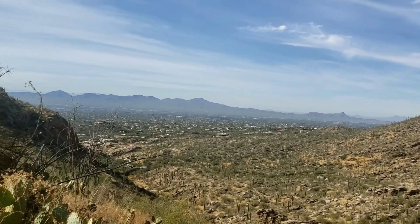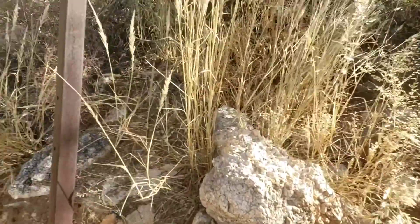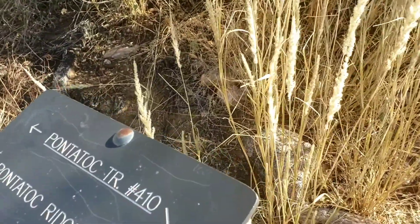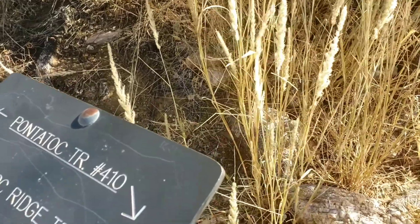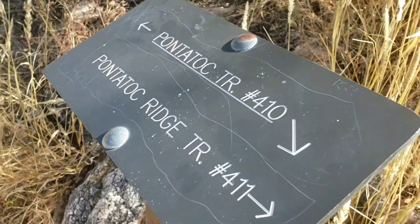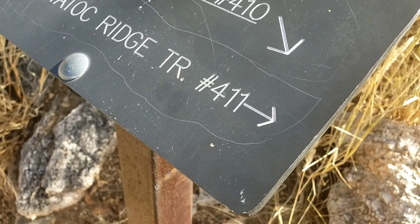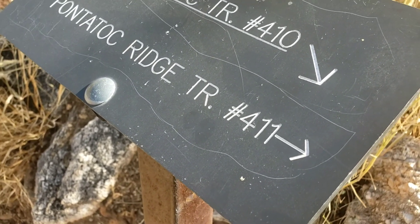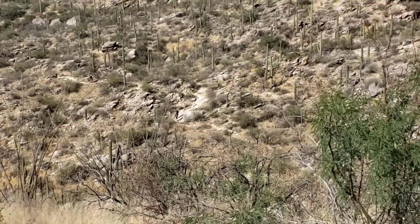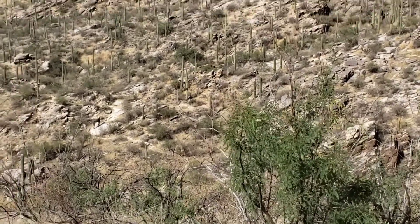Climbing up this drainage, getting ready to crest and go up and over this thing. We got a sign here — let's see what we got. Pontotoc Trail, 410, is what I came up. And then the Ridge Trail, 411, goes that way. I think I'm supposed to go to the Ridge Trail, 411. There's two guys down there — they were coming down as I was coming up. And here comes another guy coming up.